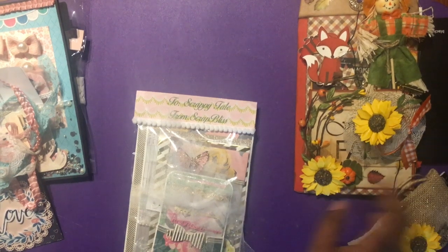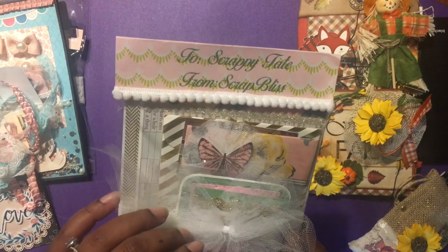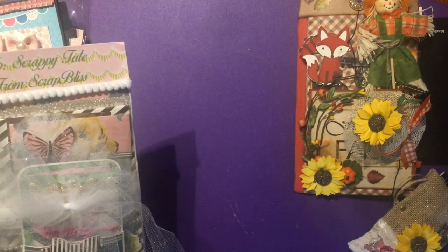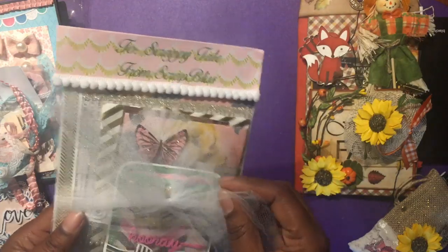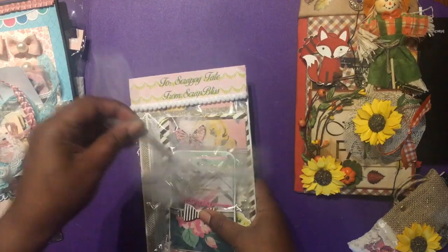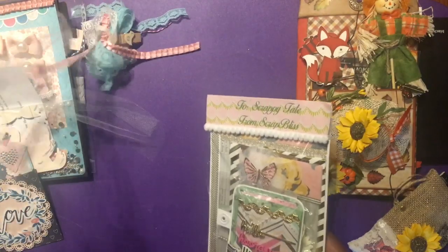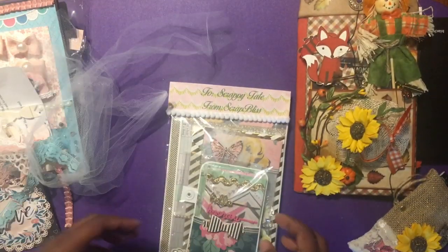So then we have this one - it's two scrappy tape from Scrap Bliss. I'm going to link all three ladies' channels because I know they have YouTube channels down in the description below, so make sure you go check the ladies out and subscribe so you can be blessed with their awesomeness. Okay so let's see - we got some tulle here. I'm thinking we can probably untie that and reuse it - thinking like I'm thinking? Yes, pull it!